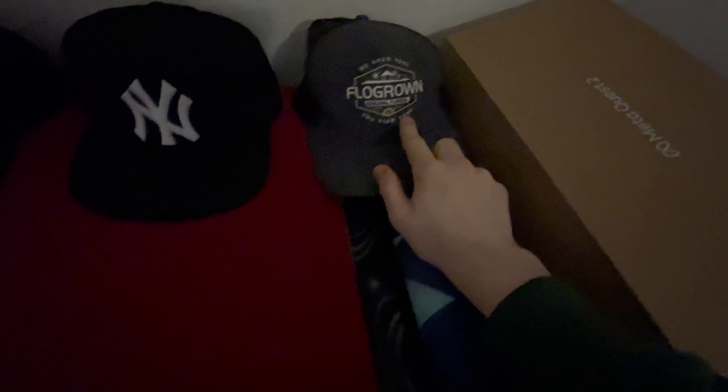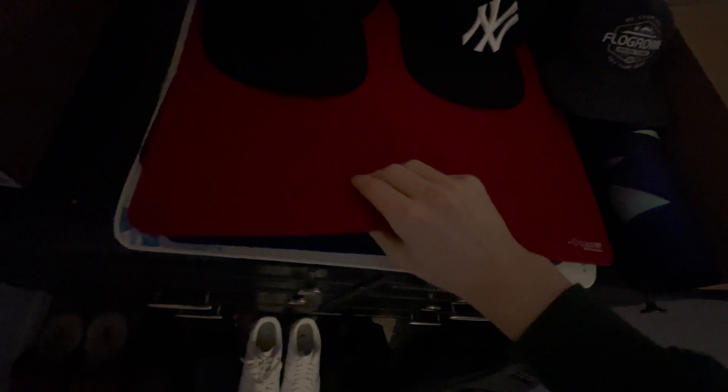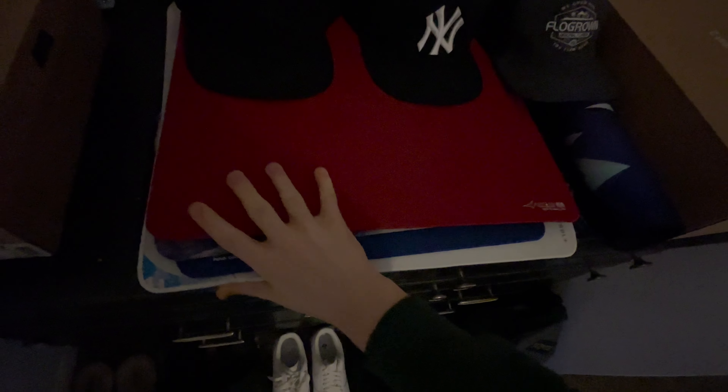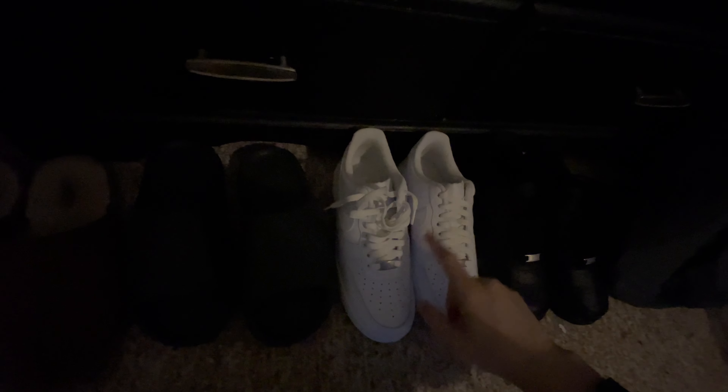Over here we have some hats that I wear. We got this kind of navy blue and white trucker hat, we have an all-black LA Dodgers hat, we have a classic New York Yankees hat, and then a Flow Grown snapback. And right here I have like a billion mouse pads for whatever reason, because I'm just obsessed with my aim.